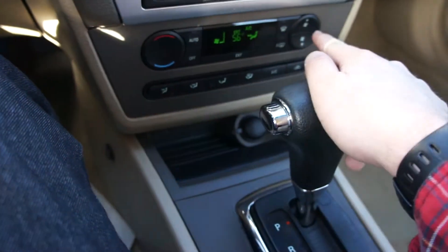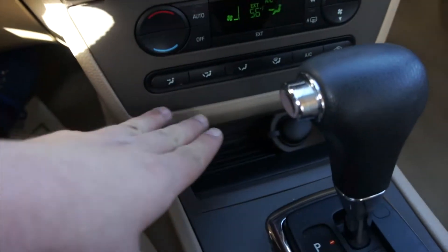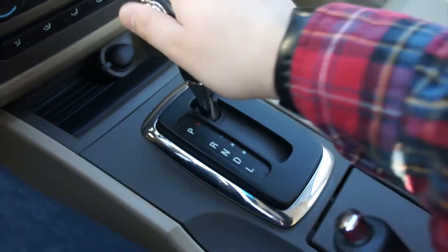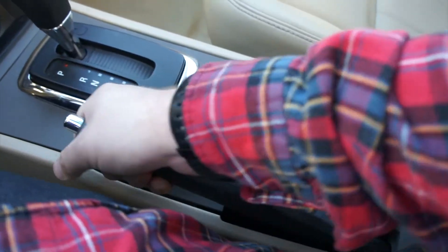Down below, automatic climate control on this one, very nice and simple to use. As well as this one is equipped with heated seats — they are aftermarket, but right here you can just use this little switch for high and low, same goes for the passenger side. Since this one is a V6, it does have the 6-speed automatic right here, as well as chrome trim around that. Two cup holders underneath this cover and your parking brake.